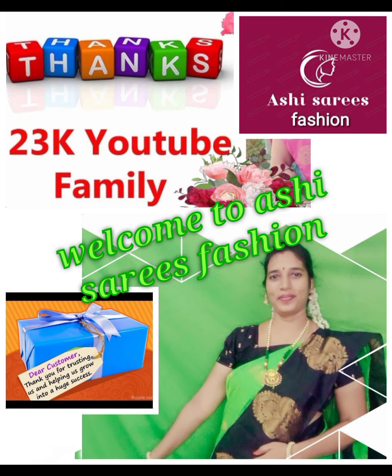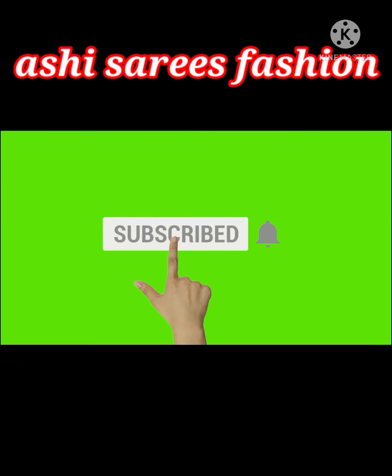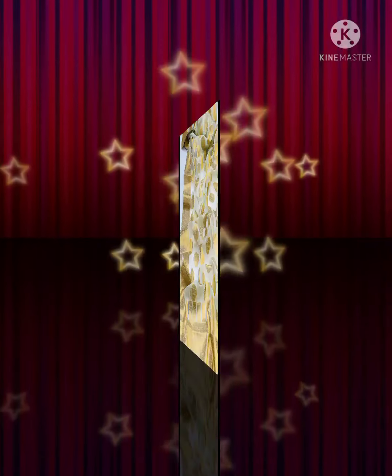Hi sisters, welcome to Ashi Series Fashion. If you are new to my channel, please subscribe and press the bell icon to get my video updates. Today we are going to see festive and wedding wear special trendy series collection. First, let's see.